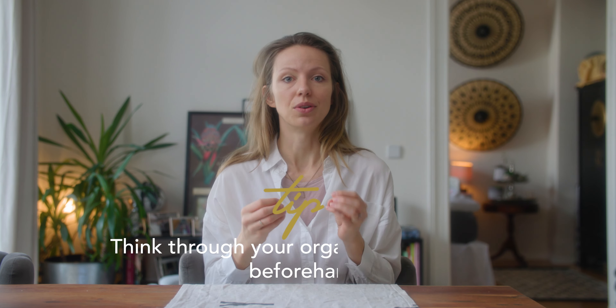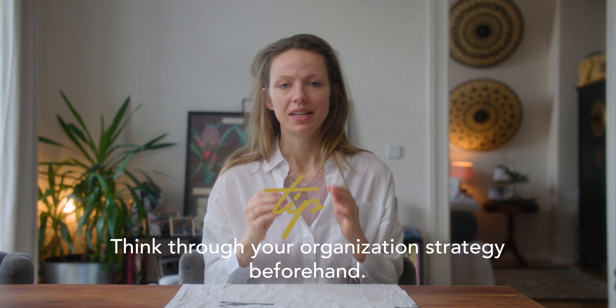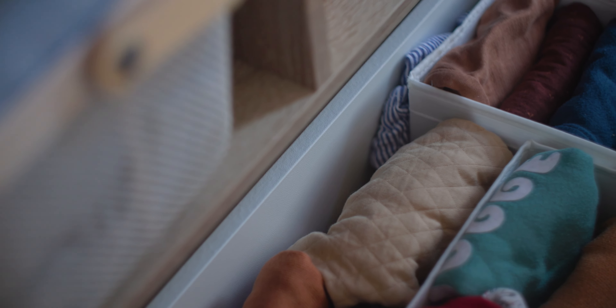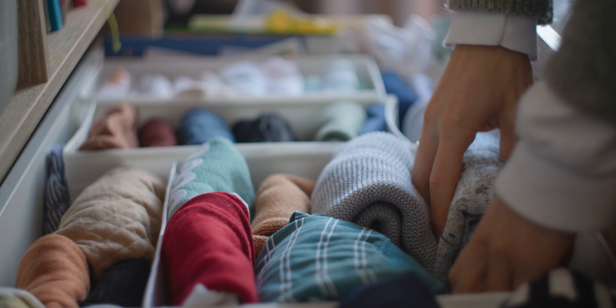Once you've got everything on that list, you will realize you need a new organization system to store all that stuff. Like every other item in your home, it's super important that with your baby stuff you find a designated space where everything belongs, because that will make it so much easier to keep it organized and simple. Find a drawer where you organize all your baby clothes and put them into different boxes to sub-categorize them — it will help you realize how many onesies you have and whether you need to wash the socks again.